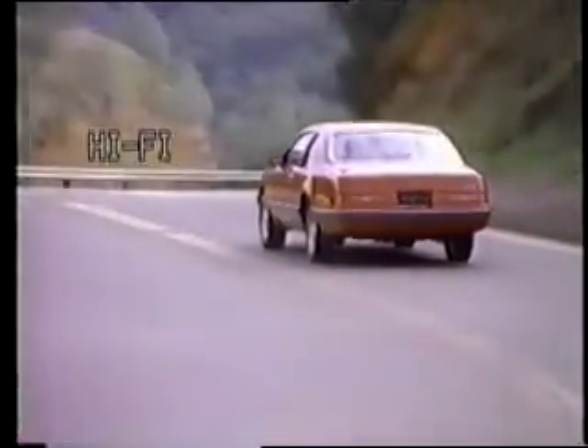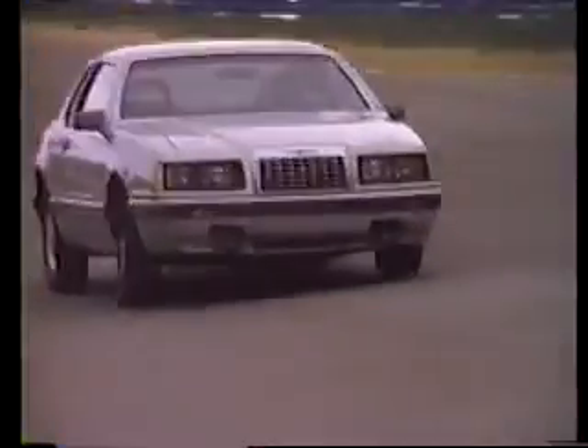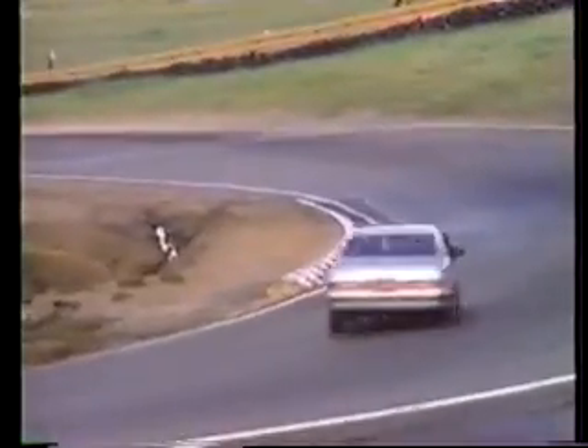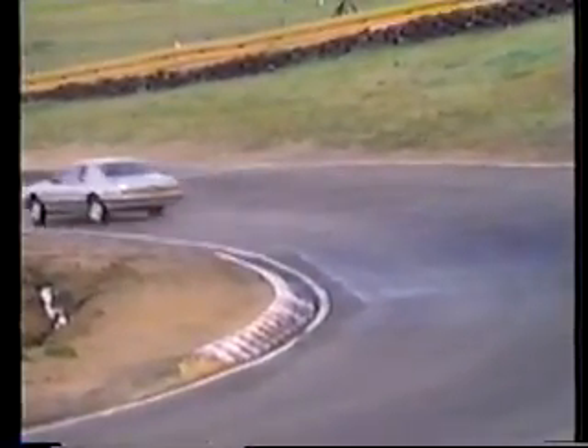The 1983 T-Bird was reduced in size — forward by moving a bit backward. It was only one and a half inches longer than the '55 model. Powered by an optional turbocharged four-cylinder engine, race car driver Jackie Stewart beat a BMW 733 CSI at a California racetrack in front of the motoring press. The Bird was back.